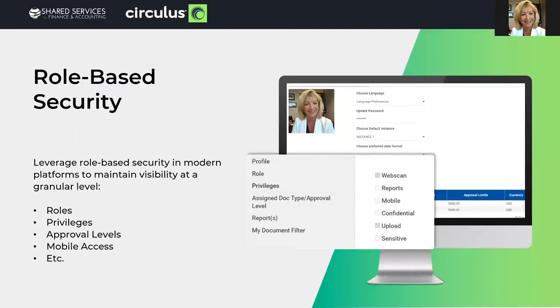Secure role-based access. While cloud technology provides better visibility to all, take time to analyze users' needs and roles to take advantage of the robust business rules cloud technology now offers — to provide restricted search, restricted actions, and privileges at a user level versus the simple, older, shared drives.